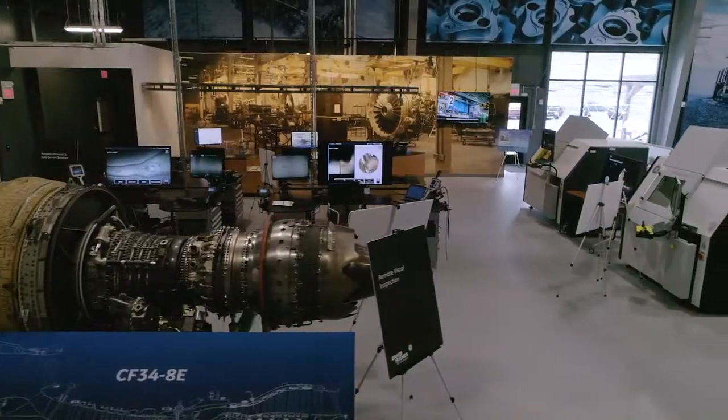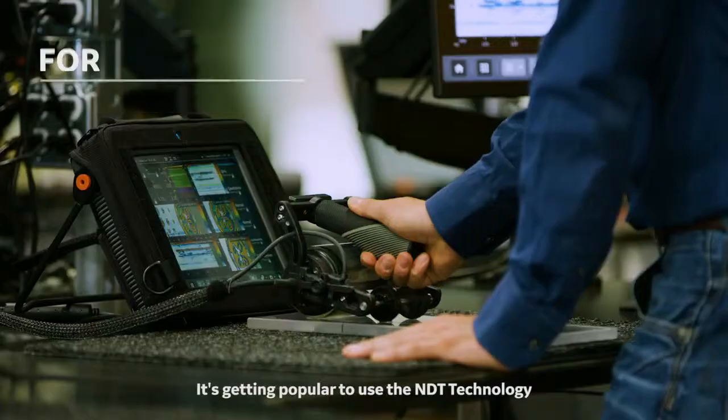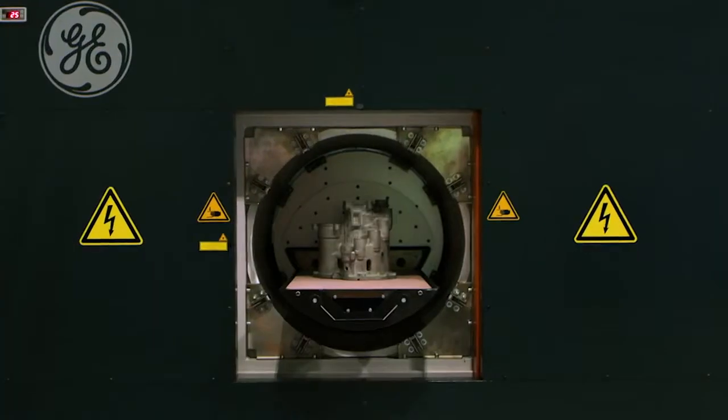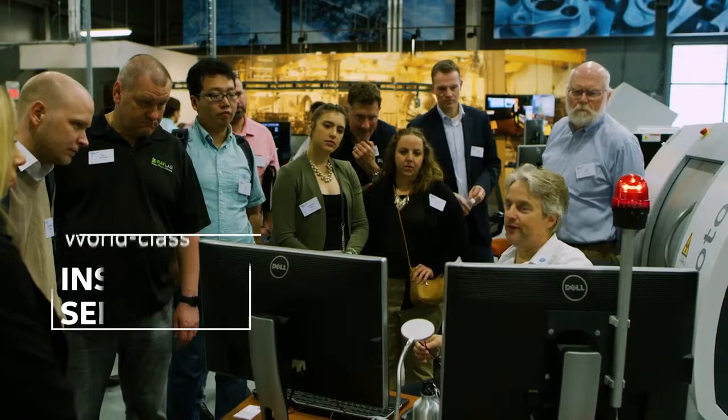The facility is absolutely an amazing setup. It's pretty neat to see all of the different machines. It's getting popular to use the ADT technology to improve the quality of parts in additive manufacturing. I'm excited about the CSC because it has all the latest technology and the full product range, which is quite new and exciting for us.